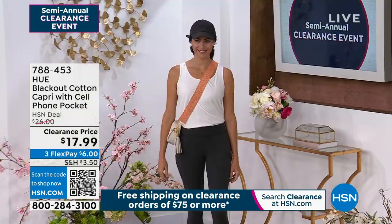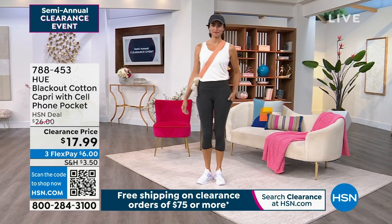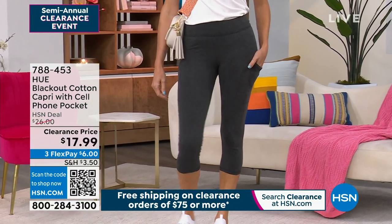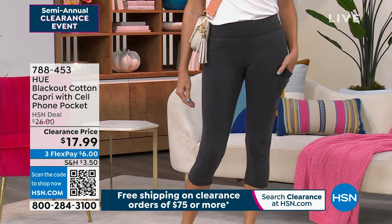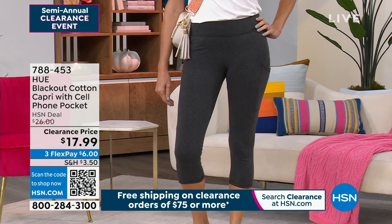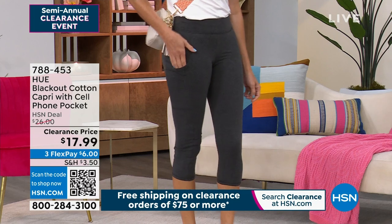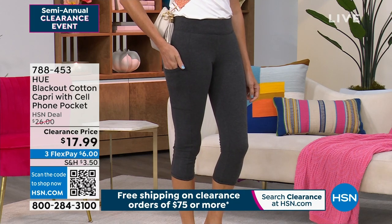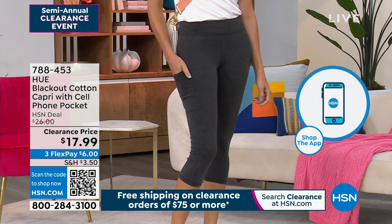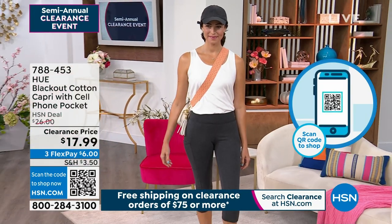I've been moving around this whole time and haven't had to hike my capris back up or re-situate them at all. The pockets are perfect for the gym — you want to listen to music but where do you put your phone? Or at an amusement park where you can't carry a bag? These are really deep pockets — not a tiny flip-phone pocket, but big enough for today's large smartphones. It goes in completely covered and won't pop out even when you're running.